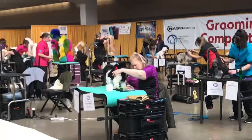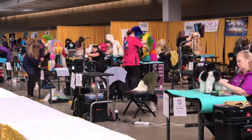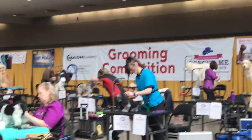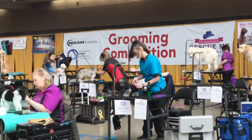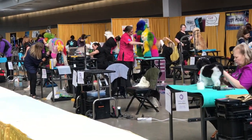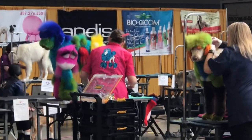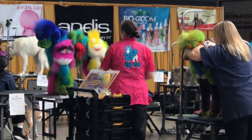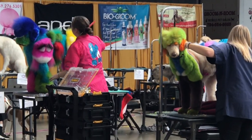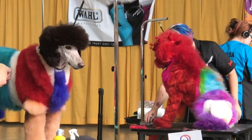There was a huge section devoted to just a grooming competition. All different kinds of grooms here. Of course, my eye went directly towards the coloring. I love a good dye job on a dog. You gotta admit they're different looking, aren't they? The creativity and the talent is just amazing. And look how good these dogs just stand there - they're so used to it. So cute.